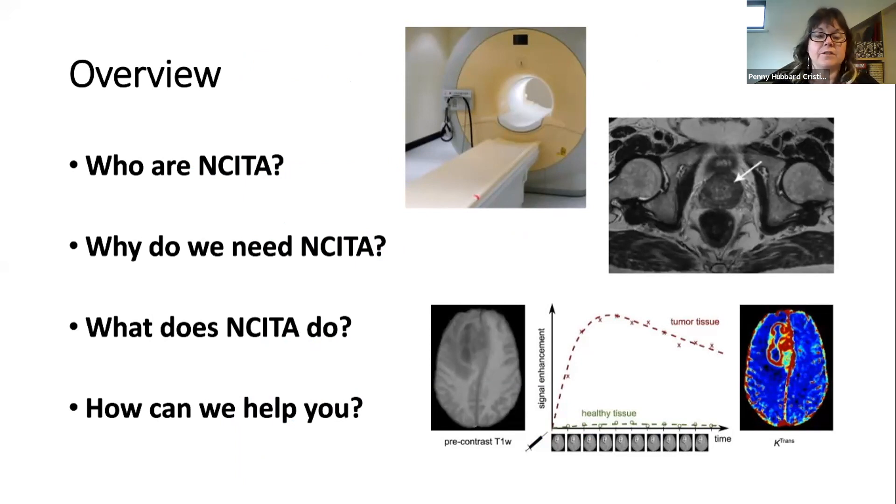I'll tell you what NCETA does, what we're trying to achieve, and how we're trying to move imaging biomarkers along the translational pathway, and then a little bit about how we can help you here as the Translational Manchester community.